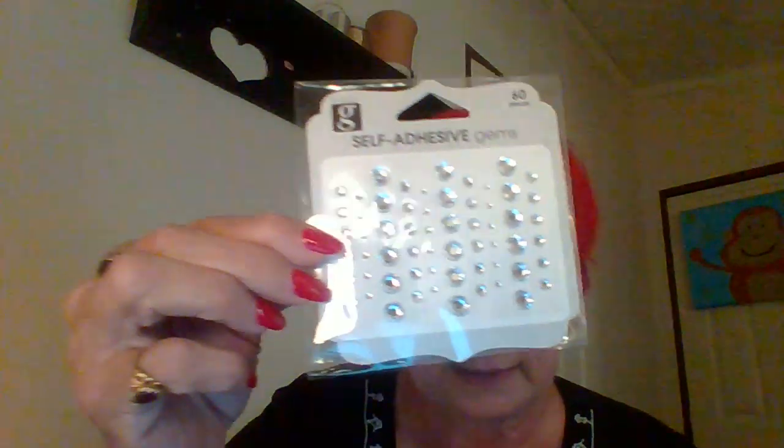Let's get into this haul — mostly crafty things, just little odds and ends. This is some self-adhesive gems and these were 97 cents. I got silver, I got gold, and I got red. As you can see there are different sizes — 60 pieces in each one.